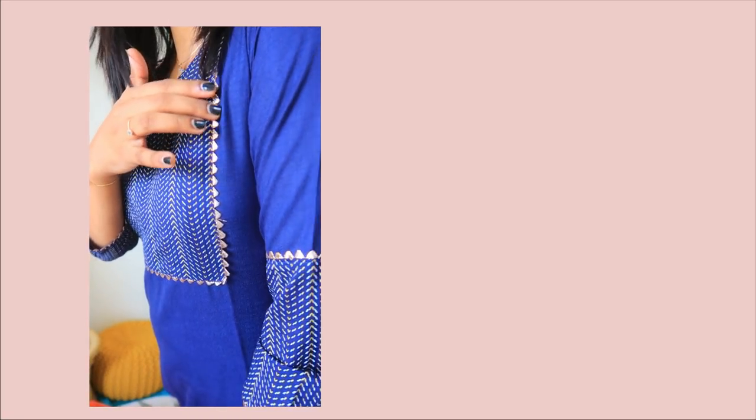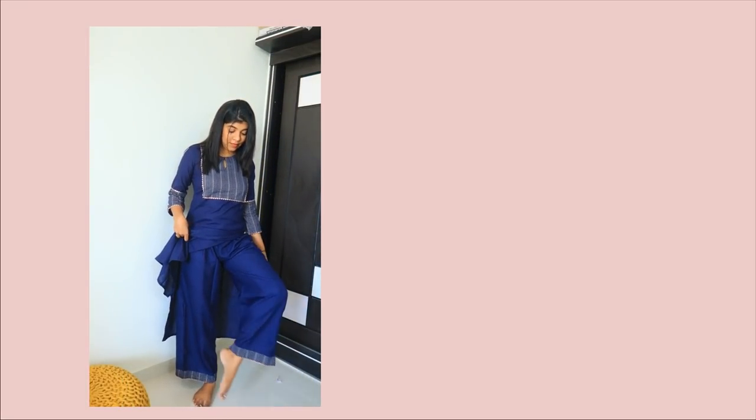Coming to my first suit, I will only say one word — perfect. This is the perfect fitting, perfect color, perfect suit. The fabric was very good, so classy. It has a pure cotton fabric and it was so comfortable and so good. The best part is it was very comfortable and in a good price range you will get a complete suit. Thumbs up for this suit, I loved it.